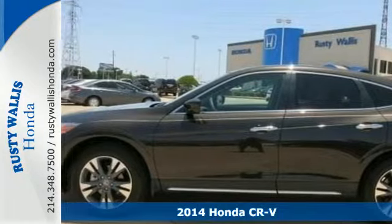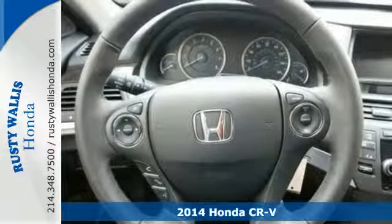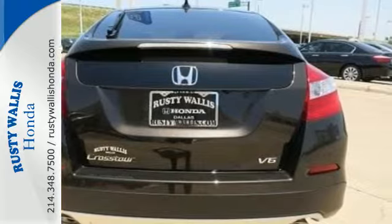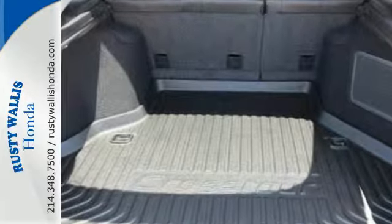It's a 2014 Honda CR-V. It has a bold look and a well thought out interior. It comes with a remote entry system, Bluetooth and rear view camera. Plus, you'll enjoy all that cargo space with the rear seat folded down.